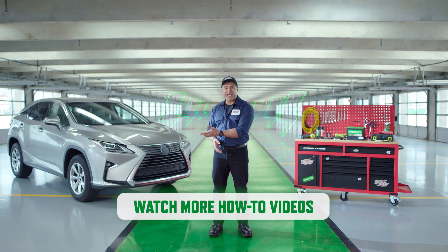Liked our video? Give it a like! And subscribe to our channel for other videos like how to change your battery or how to jumpstart your car.